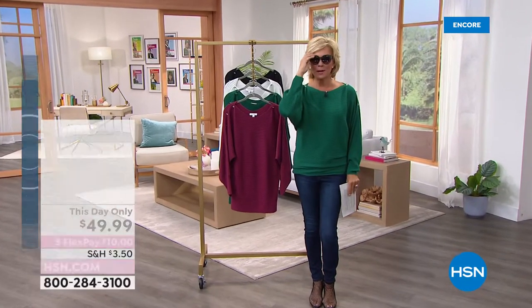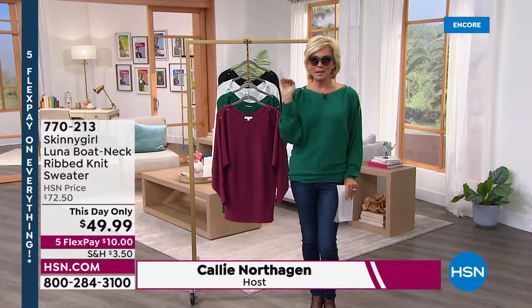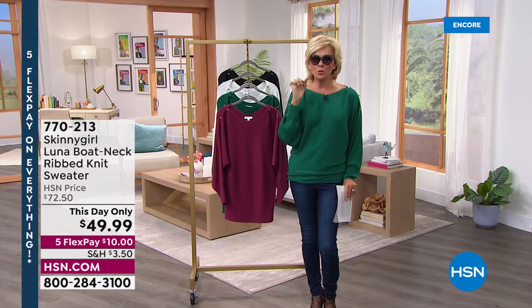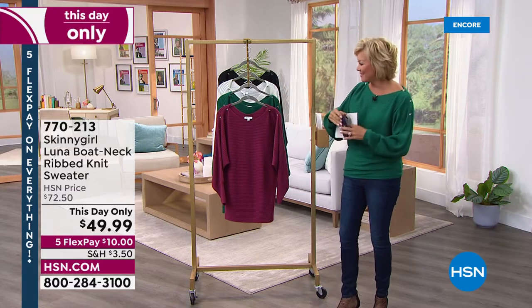I have to show you something — these are coming up at the end of the show on clearance. $25 off. UVB protection, super cute, lots of great colors. Just letting you know to stay tuned all the way up until the last minute of the hour.